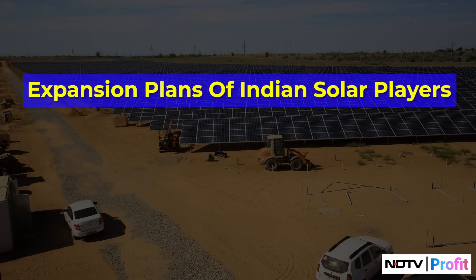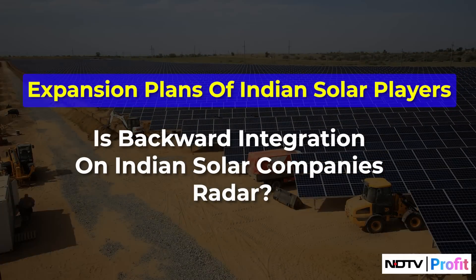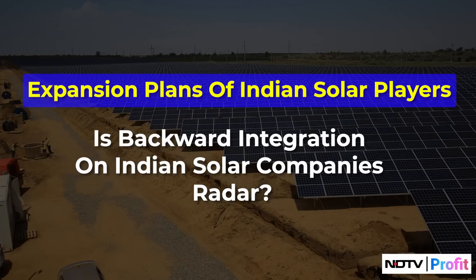Bernstein also notes that the current market assumes the existing profitability of Indian solar manufacturers will continue — but this is unlikely to happen as per the brokerage. Only large players entering the ingot-wafer segment will be able to sustain growth in the long term. Backward integration is on Indian solar companies' radar, where plans have been set in motion, but resulting capacity is yet to come completely on stream.